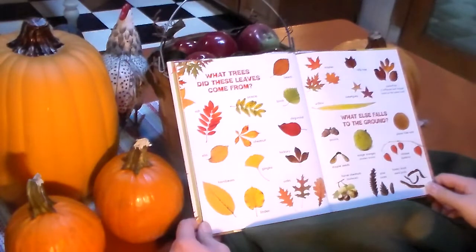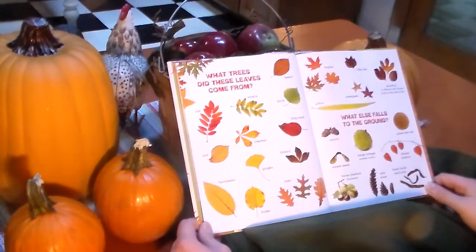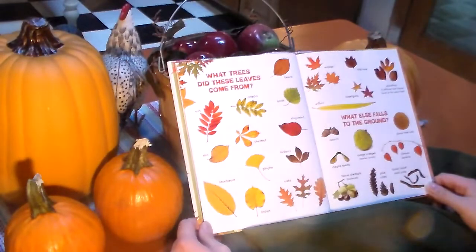What trees do these leaves start from? Ash, acacia, beech, birch, dogwood, chestnut, elm, ginkgo, hickory, hornbeam, linden, oaks, maples, tulip trees, sassafras, sweetgums, willow.